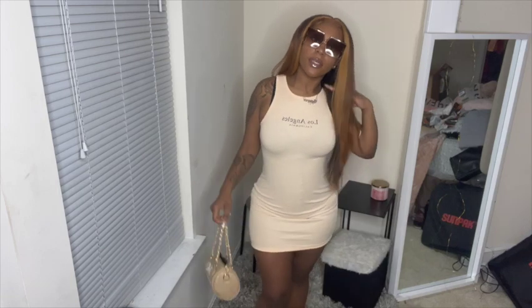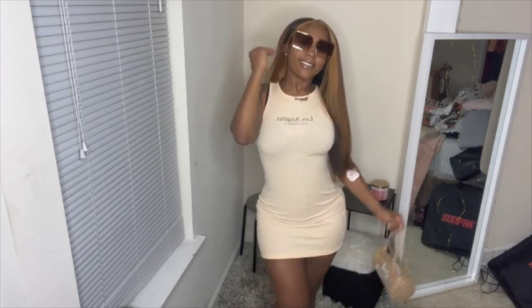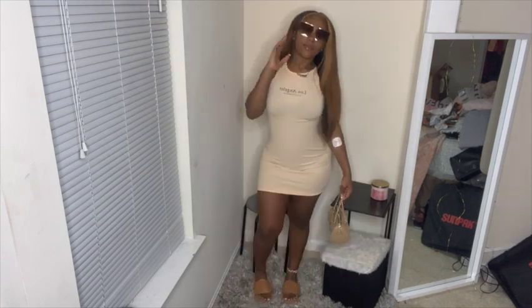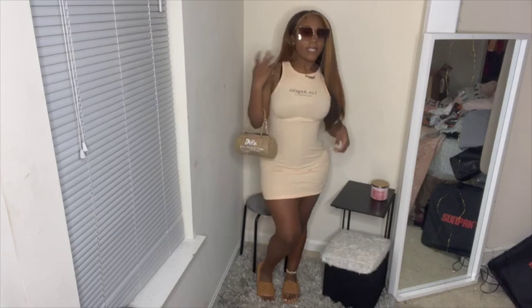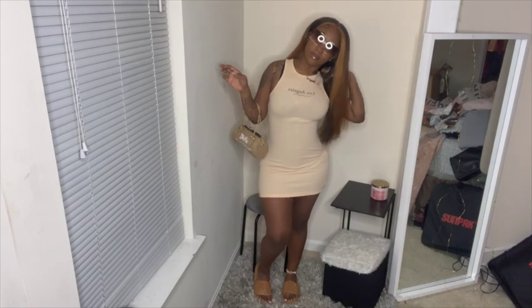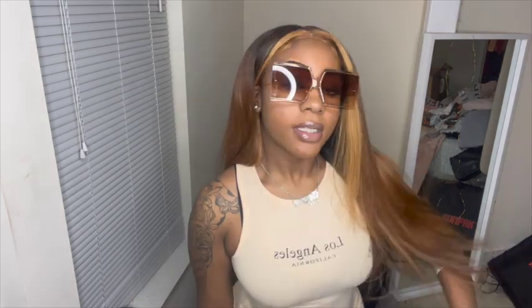Outfit number one is a cute little dress that you can just throw on — it fits perfectly and hugs every curve. I paired it with a small bag; the brown glasses are also from Shein. Everything is from Shein — the bag, the glasses, the shoes, the anklet, all of it. I absolutely love this, it's so easy and comfortable to wear.